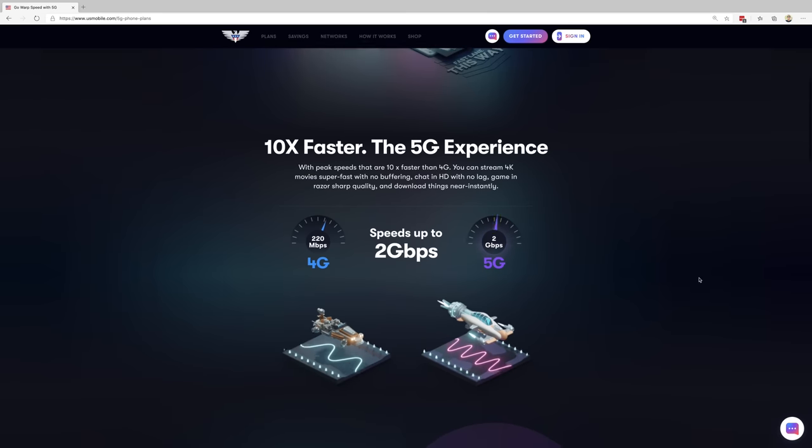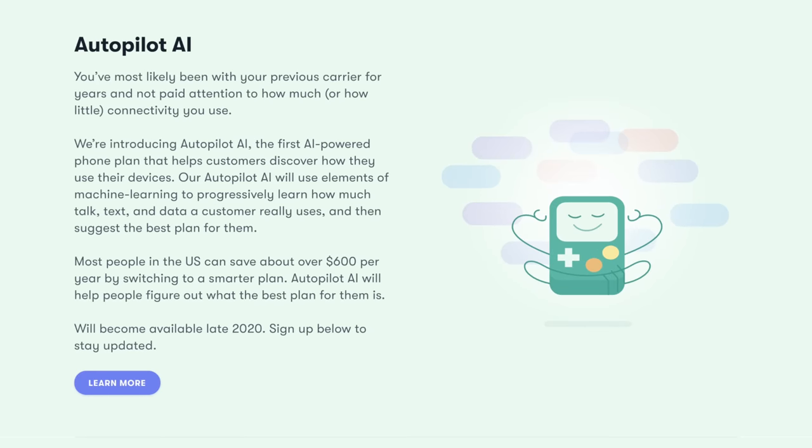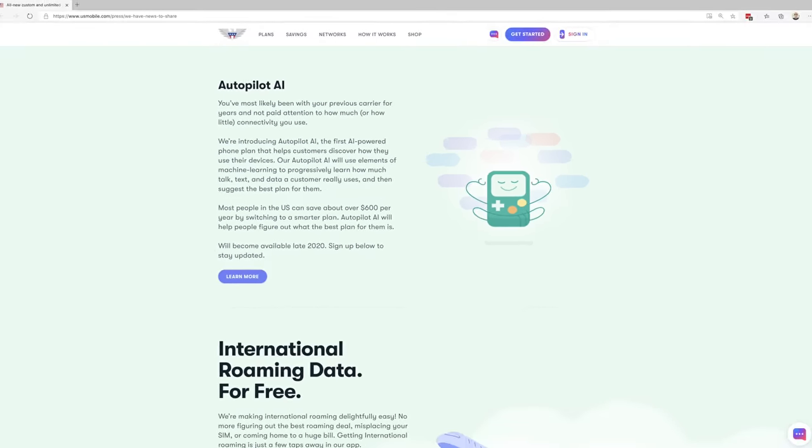US Mobile has teased 5G plans coming soon. They've also previewed an autopilot AI plan that will automatically analyze your usage to configure the best plan for your needs. They also recently rebuilt their support system from the ground up. US Mobile is basically a tech company that happens to be operating in the MVNO space. I think they're doing some really cool things, and I enjoyed my experience using their network — honestly, I think you will too. If you're interested in signing up, check out my full signup and activation guide and use code FREESIM to get a free US Mobile SIM card shipped to your address.